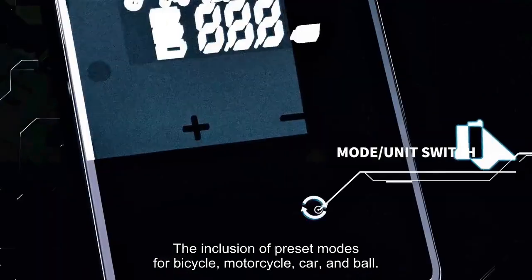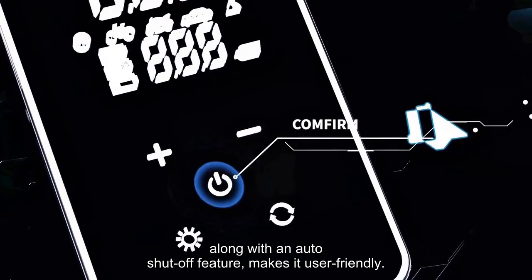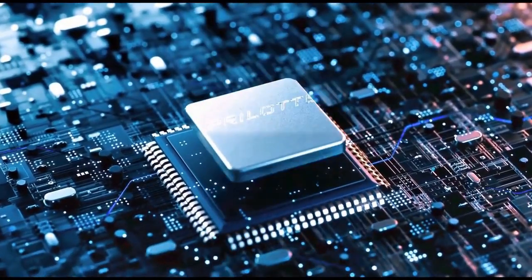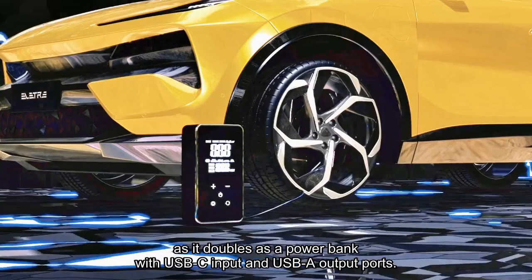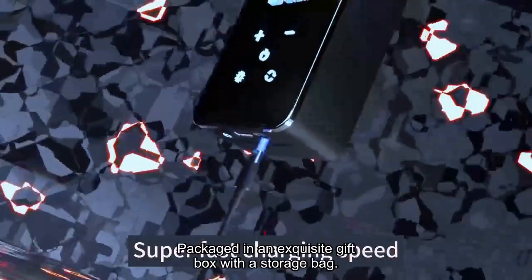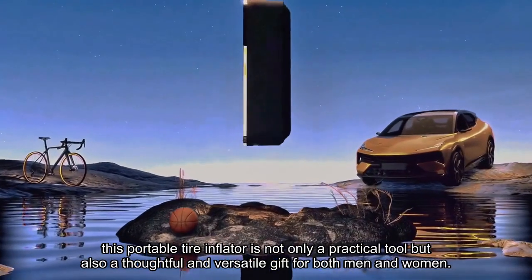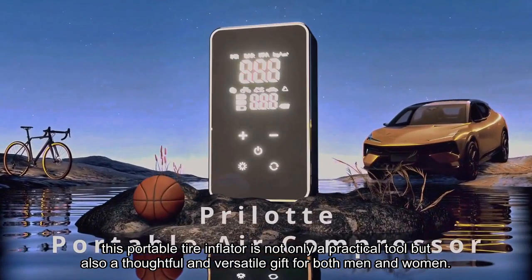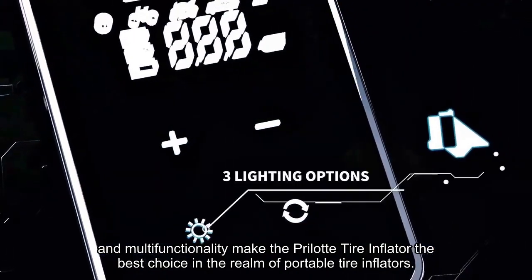The inclusion of preset modes for bicycle, motorcycle, car, and ball, along with an auto shut-off feature, makes it user-friendly. Notably, the versatility extends beyond tire inflation, as it doubles as a power bank with USB-C input and USB output ports. Packaged in an exquisite gift box with a storage bag, this portable tire inflator is not only a practical tool but also a thoughtful and versatile gift for both men and women. Its compact design, impressive features, and multi-functionality make the Prilet Tire Inflator the best choice in the realm of portable tire inflators.